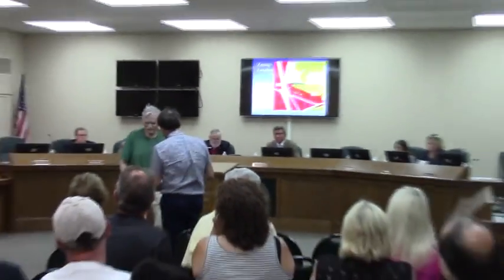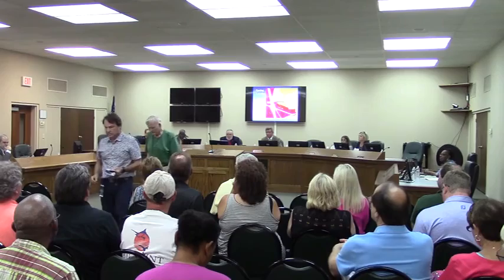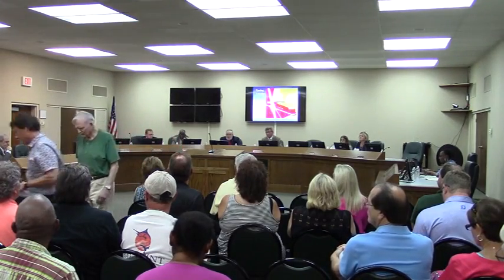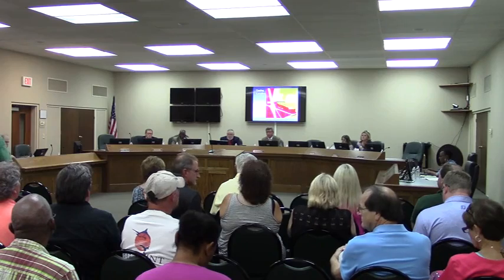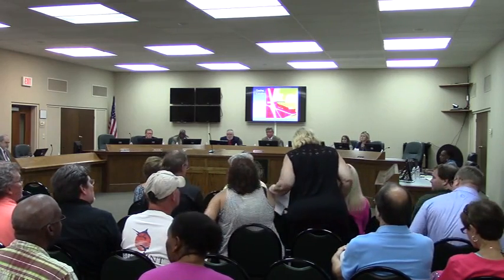Thank you for filling us in. Commissioner, any questions for Mr. Coleman? Thank you very much, sir. Anyone else wishing to speak in favor of this request, please come forward. There being none, anyone here wishing to speak against this request, please come forward.